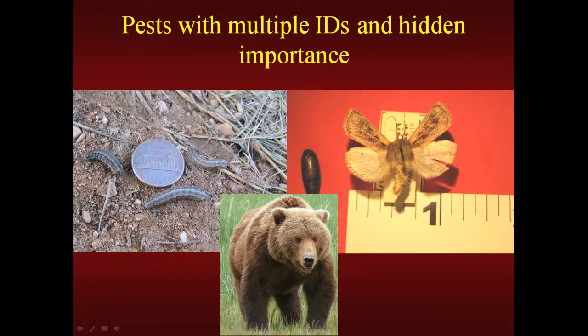Pests can also have multiple IDs and even hidden importance. Cutworms — army cutworms, pale striped cutworms, and different varieties — are all the immature stage of noctuid moths, a very large family commonly known as Miller moths. This is the pupa. Instead of a silk-covered cocoon, they make a bare pupa, which you'll find in the soil when working in your garden.